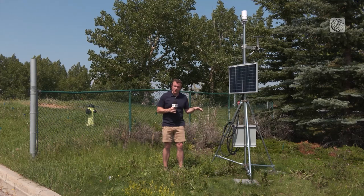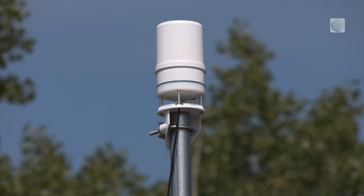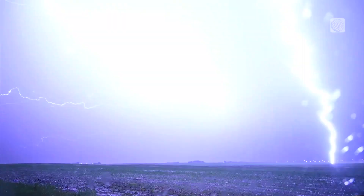Each of these disdrometers around Calgary will also include a weather station that can measure factors like wind, rainfall, and temperature to help determine conditions before and during a storm.